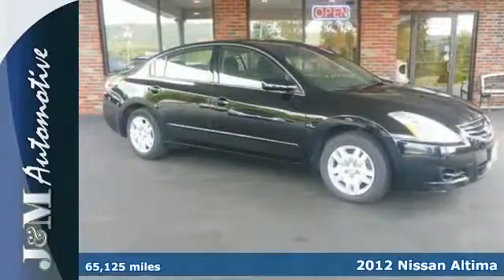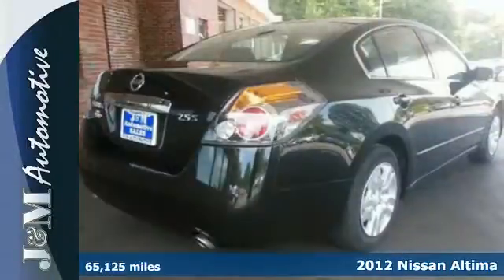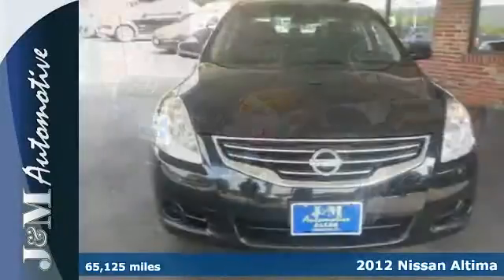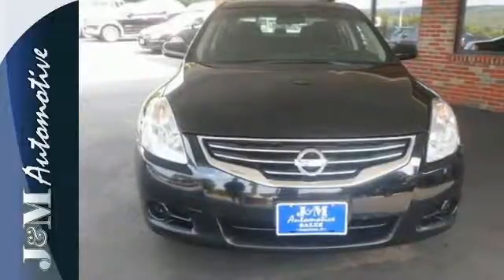Here's the 2012 Nissan Altima. Innovative style and affordability comes standard, along with the protection of traction control, a tire pressure monitor, multiple airbags and anti-lock brakes.